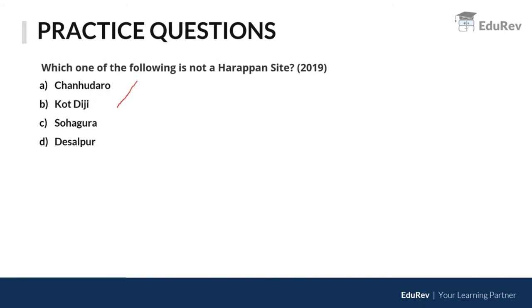This 2019 question was considered difficult. Chanhudaro and Kot Diji could be easily eliminated as known Harappan sites. The confusion was between Sohagura and Desalpur. The answer is Sohagura — it is actually a Mauryan site. The earliest known copper plate, called the Sohagura Copper Plate, is a Mauryan record.